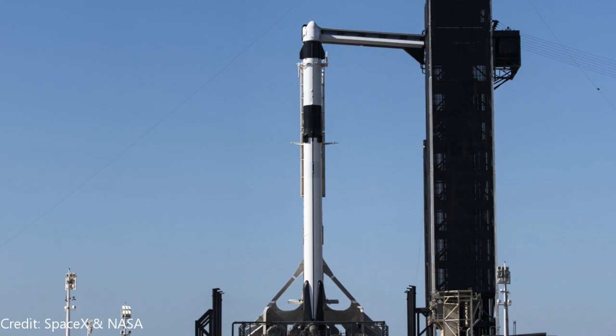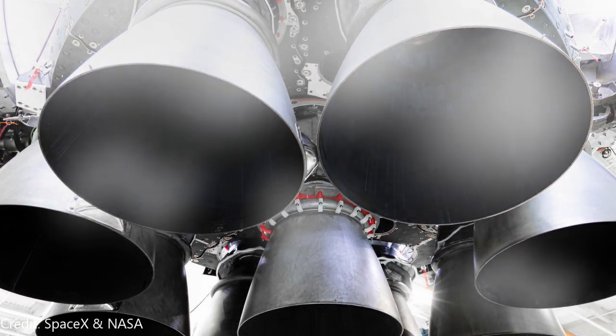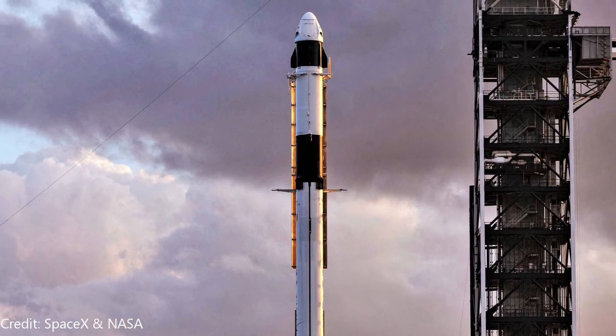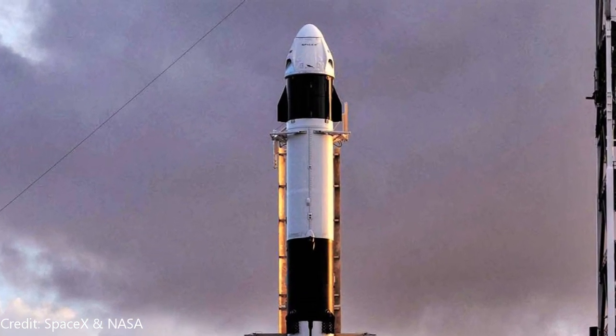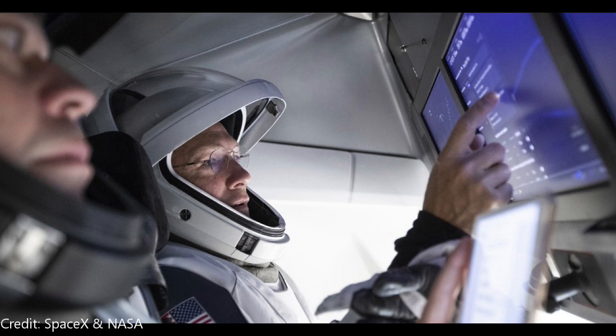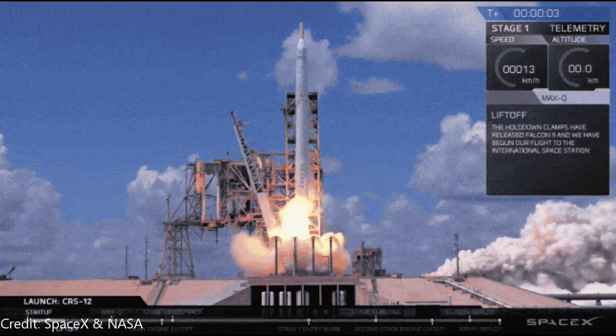At T-minus 35 minutes, RP-1 — a rocket grade kerosene — will start to load, and simultaneously the first stage liquid oxygen will begin loading. At T-minus 16 minutes, the second stage liquid oxygen begins to load. At T-minus 7 minutes, Falcon 9 will begin its engine chill process. At T-minus 5 minutes, Dragon transitions to internal power. At T-minus 1 minute, the flight computer takes control, performs checks, and propellant tanks top off. At T-minus 45 seconds, the launch director verifies a go for launch. At T-minus 3 seconds, the engine controller ignition sequence starts, and assuming no issues, we have liftoff.